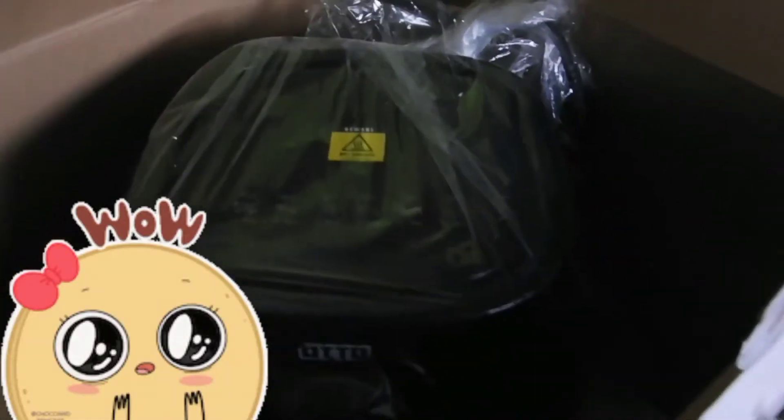So, buksan na natin. Uy! Ano to? Ah, ang kanyang plug. So, chan-chan-chan-chan! This is now the air fryer na binigay sa akin. So, kunin na natin, mga guys. Ayan. Wala na! Kasi, nakuha ko na siya. At, eto na siya!